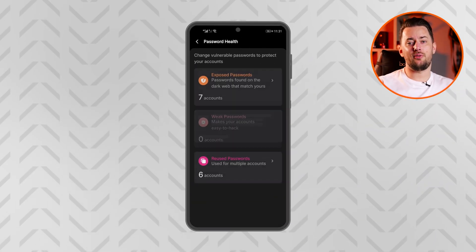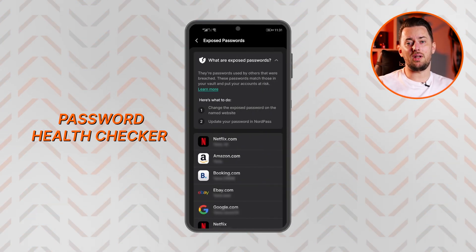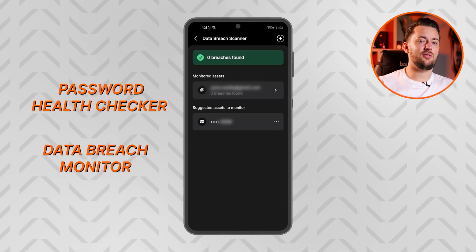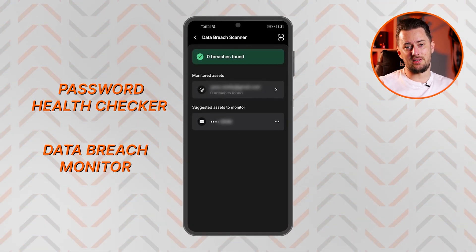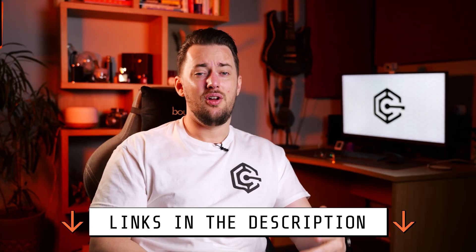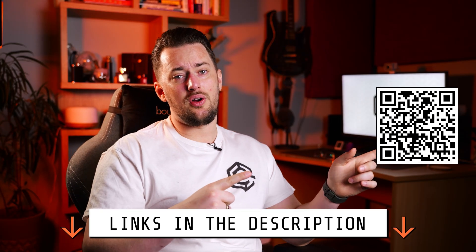You'll find some useful features in the app too, like the password health checker that points out old or weak logins, as well as a data breach monitor to notify you if any of your data ends up in the wrong hands. Overall, NordPass feels like a modern password manager solution, and it's affordable too, especially with the discount link in the description, or you can scan the QR code for the same thing.